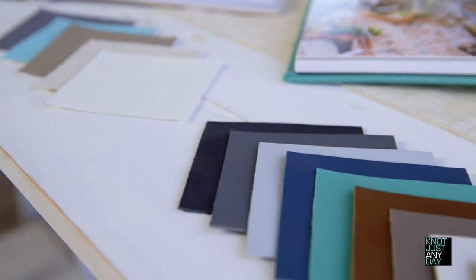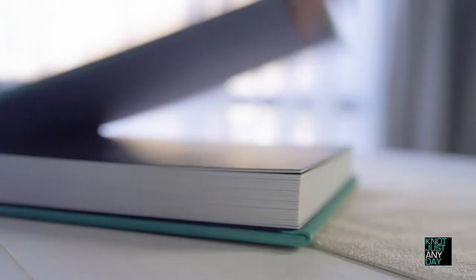Customization is everything to an album. You can choose from linen and leather covers that come in an array of color choices and deboss cover lettering, with the option of adding an eye-catching metallic foil inlay.